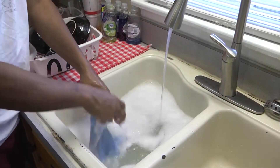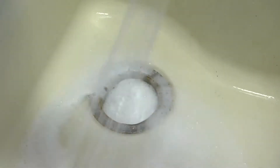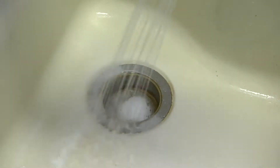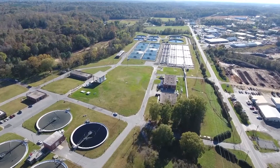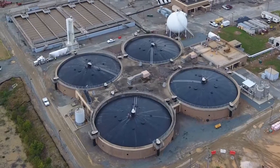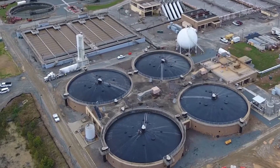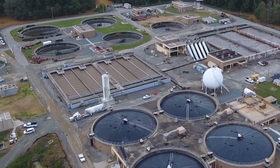Wastewater carries away waste generated by washing our bodies, our hair, washing our dishes, washing our clothes. All that goes down the drains. Here in Forsyth County, all of that wastewater goes to one of two different treatment plants — either here at the Elledge Plant or the Muddy Creek Wastewater Treatment Plant.